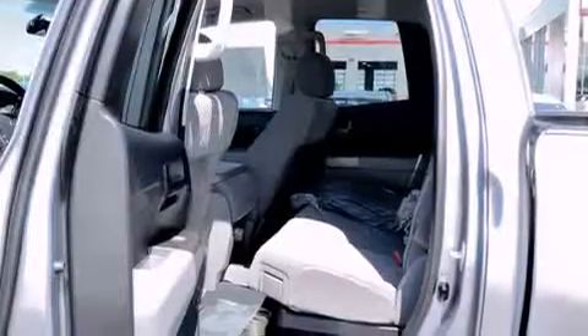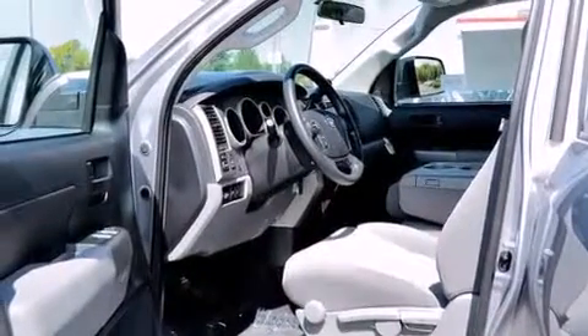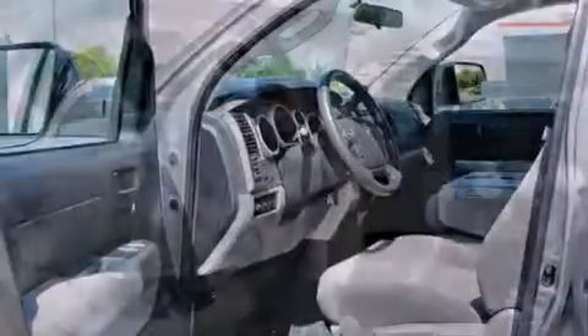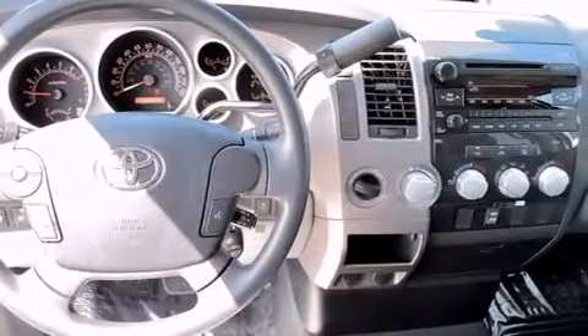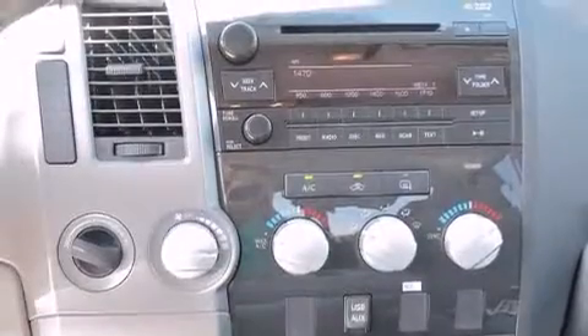All of the following features are included: a low tire pressure indicator, air conditioning, rear curtain airbags, rear seat childproof door locks, a pass-through rear seat, a chrome grille, a chrome rear bumper, 4-wheel disc brakes with ABS, and a limited slip differential.